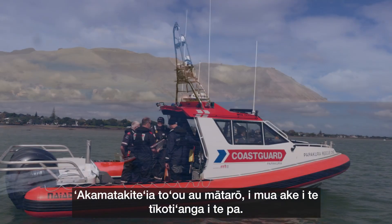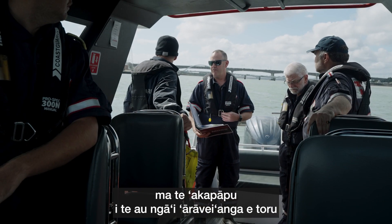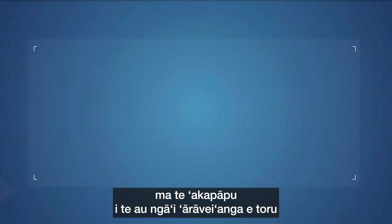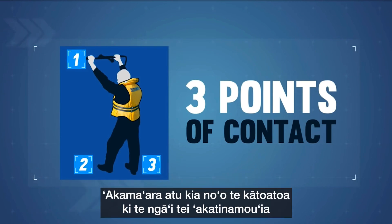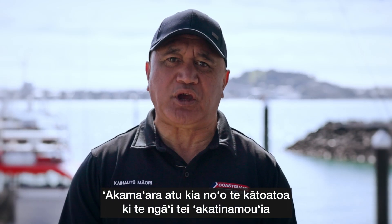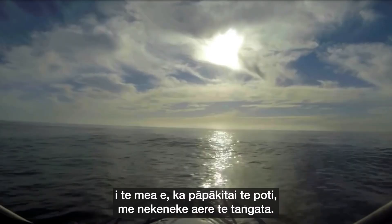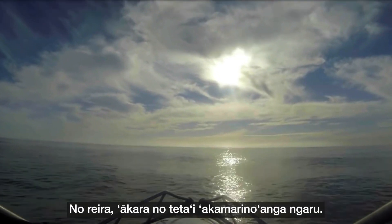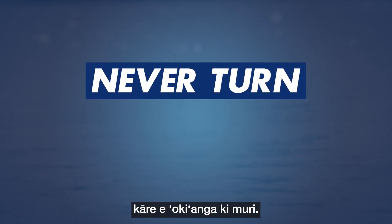Brief your crew before crossing the bar. Tell them where to stand or sit and make sure everyone has three points of contact and holds on tight. Stress that everyone needs to stay in the same place as people moving around the boat will create instability. Watch for a lull in the waves. Once you have committed to crossing the bar, you are committed.